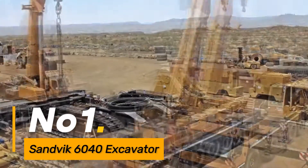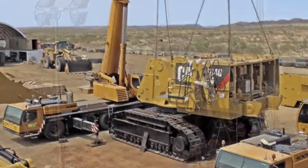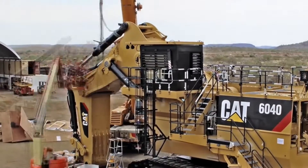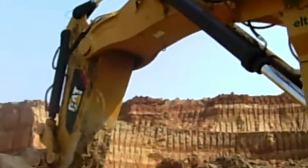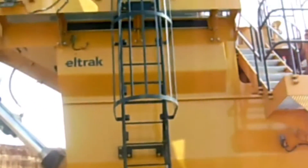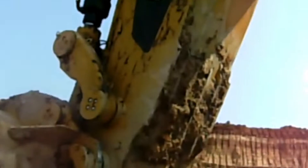Number one, the Sandvik 6040 Excavator is a robust and versatile heavy-duty machine engineered for various excavation tasks. Its powerful engine and advanced hydraulic system enable efficient digging and material handling in construction and mining projects. The 6040's ergonomic design and user-friendly controls contribute to enhanced operator productivity and safety.